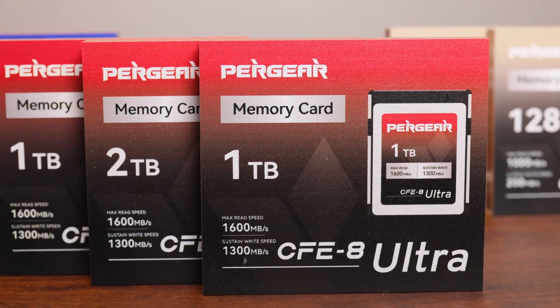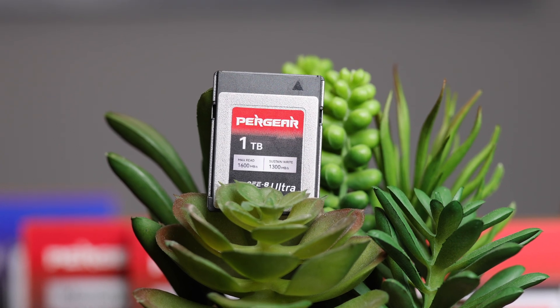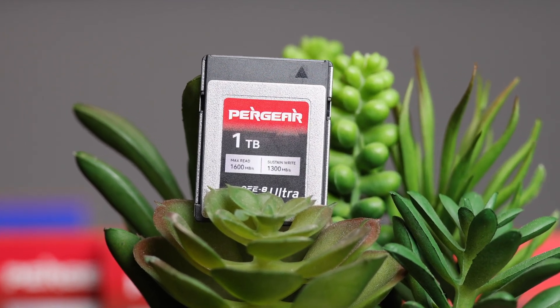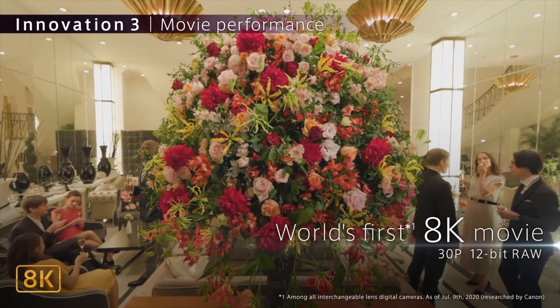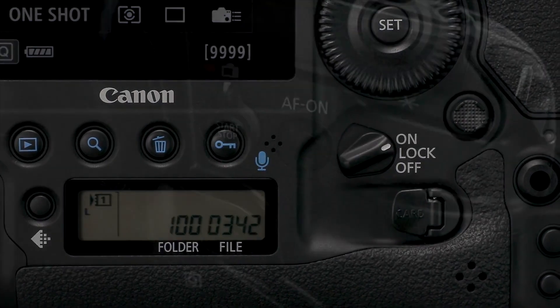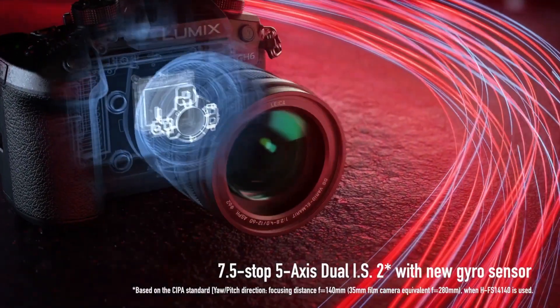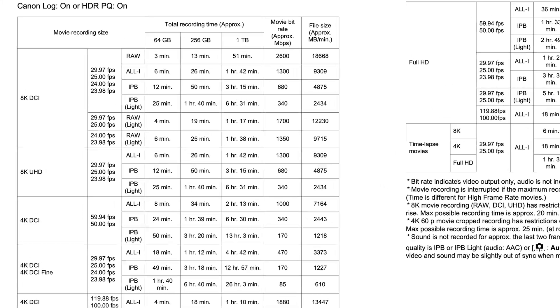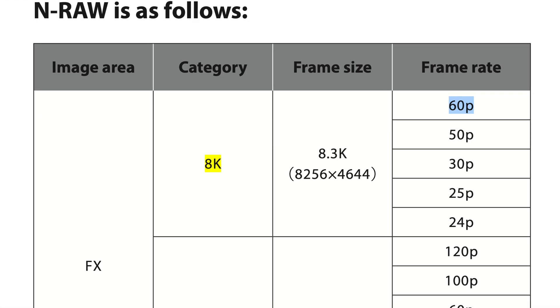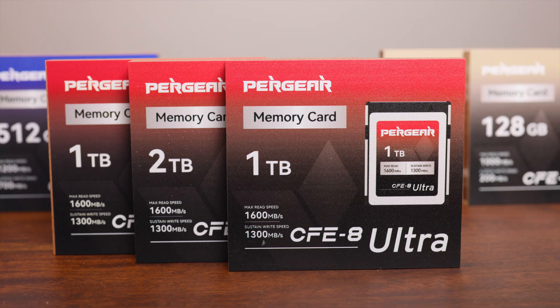Peargear released a new line of CFexpress Type-B cards, the Ultra line. It boasts a sustained write speed of 1.3 gigabytes per second and a maximum sustained read speed of 1.6 gigabytes per second. That's fast enough to support all the video modes on the Canon EOS R5, Canon 1DX Mark III, Nikon Z9, Canon EOS R5C, and the Panasonic GH6. That's fast enough for 8K RAW at 30 or 60fps on the Nikon Z9, 8K 120fps on the RED-V Raptor, and it can capture 12K video. It comes in 2TB and the 1TB that I'll be testing in this video.